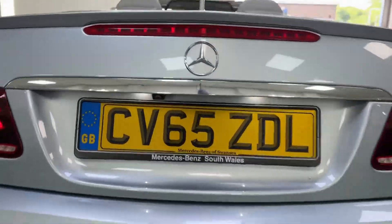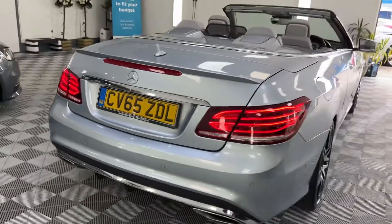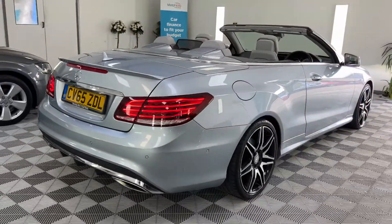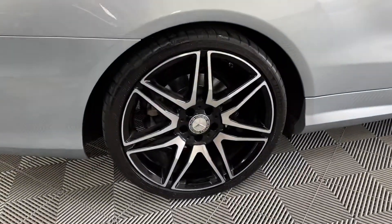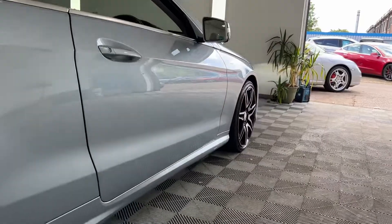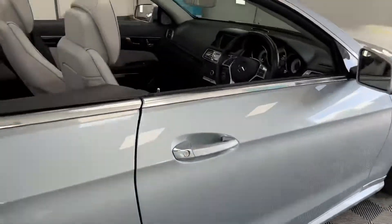It's got the reverse camera just up inside there. The car's in fantastic condition — no dings, dents, anything of that kind.